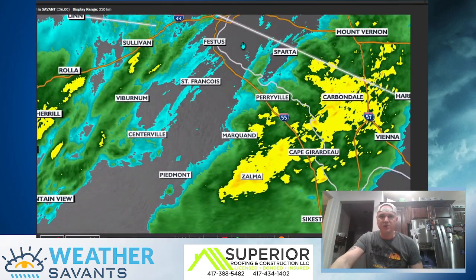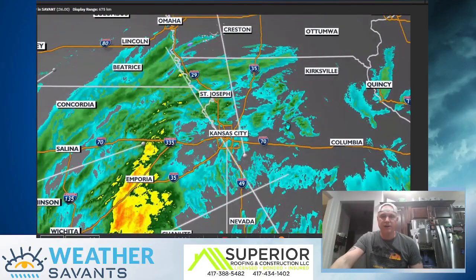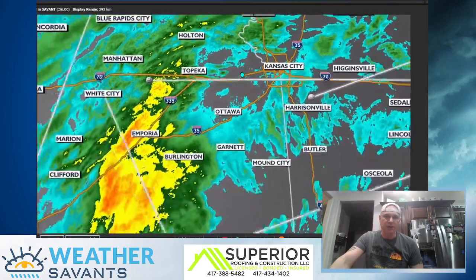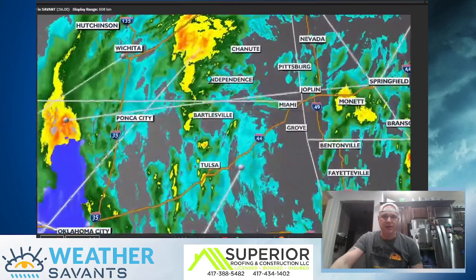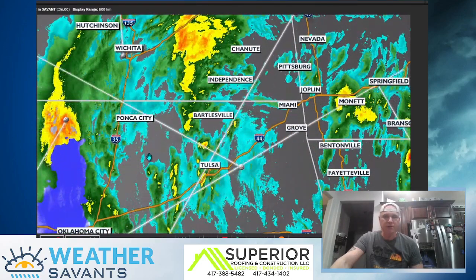We've got showers and thunderstorms from Cape Girardeau. Going into northern parts of Missouri — Kansas City's had on and off showers throughout the day, these are fairly light. St. Joe. But look at the rain which is picking up back toward the west — Topeka, Emporia, just to the west of Chanute. So this is a pretty good band that is going to rotate through. This goes all the way down toward Bartlesville and also Tulsa.